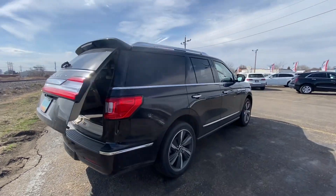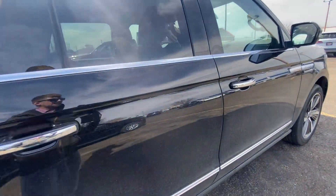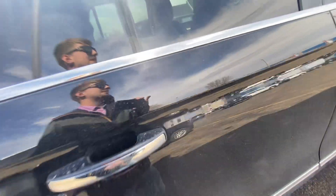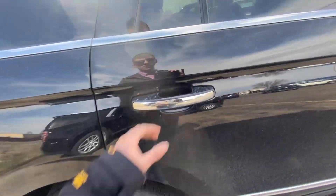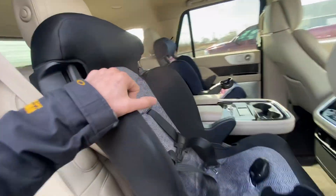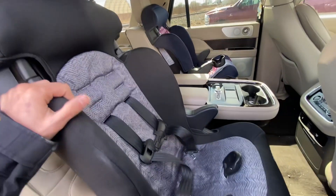Nice chrome on the handles. There's a proximity key on the driver and passenger handle — all four handles actually — so you can slip your hand in the handle and it will lock or unlock your vehicle without ever having to pull your keys out. My sales manager is currently driving the vehicle, so I apologize for the car seats.